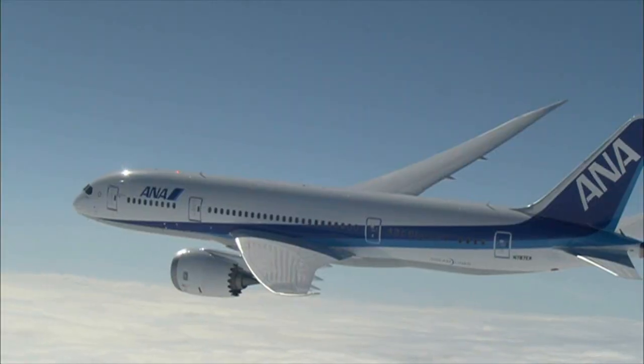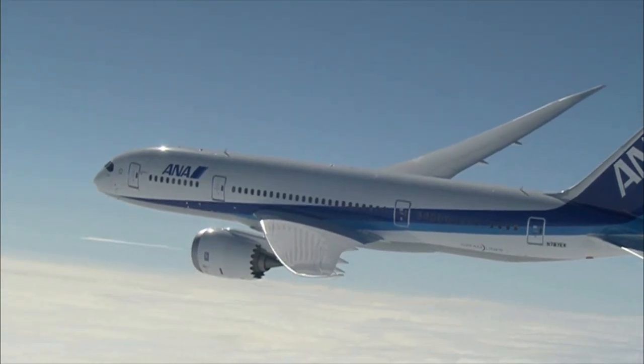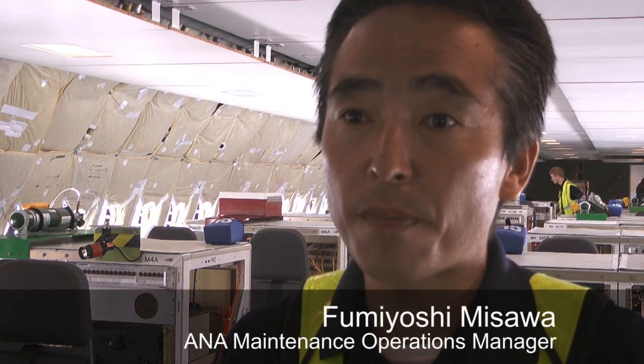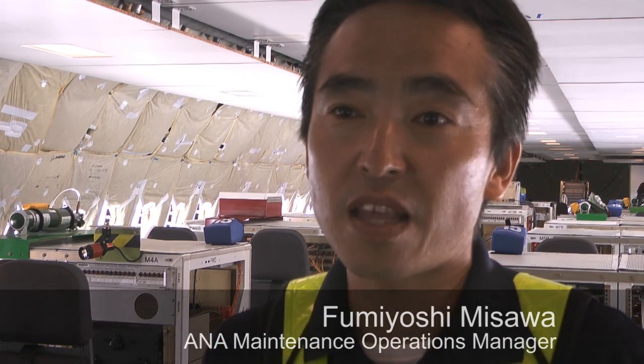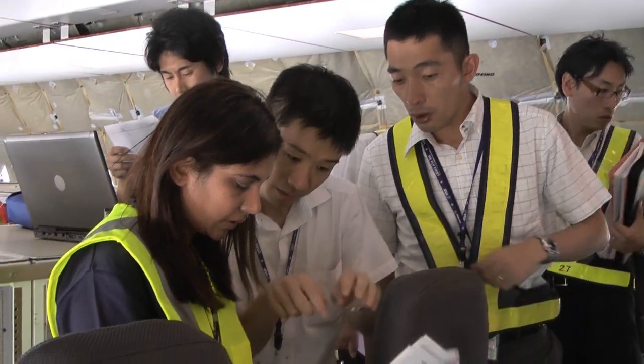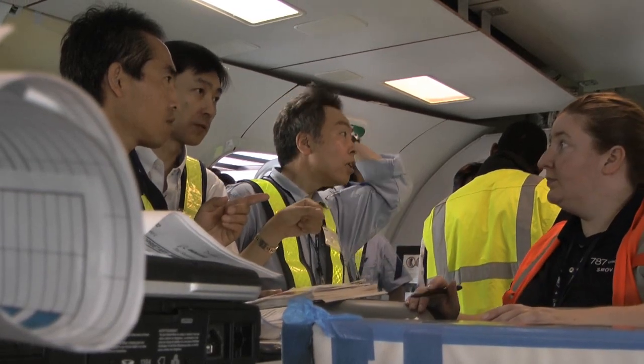The Japanese carrier will be the first to fly the Dreamliner, which is more technologically advanced than any jetliner before it. We have to prepare completely to keep the dispatchability 99.7 every time. It's very important to work with Boeing and the airliner and the maker.